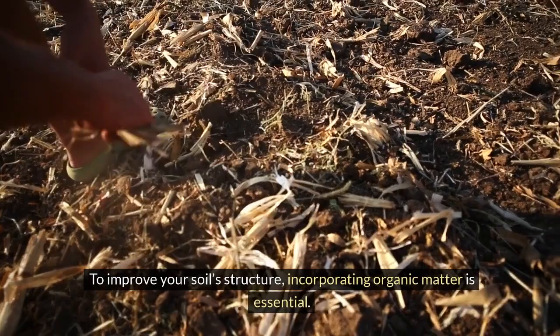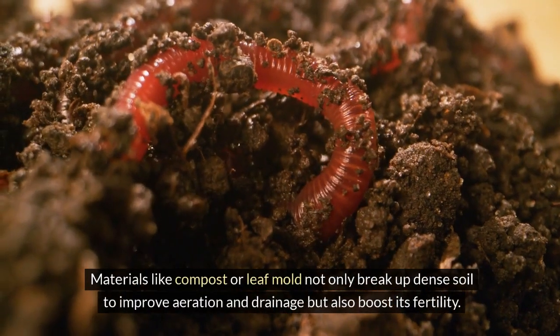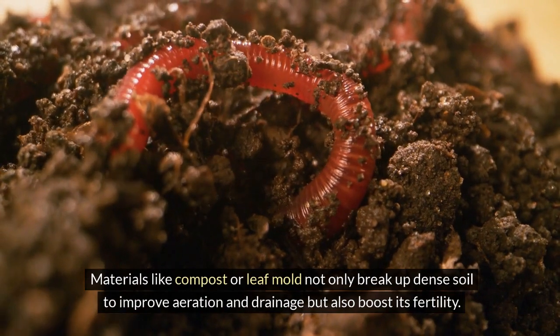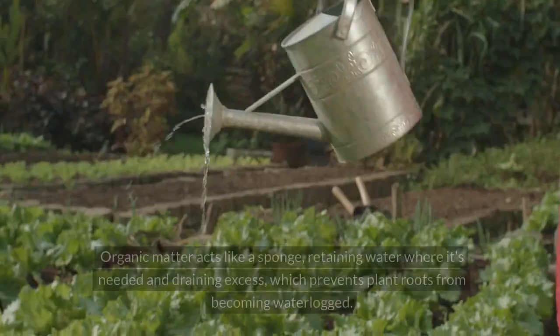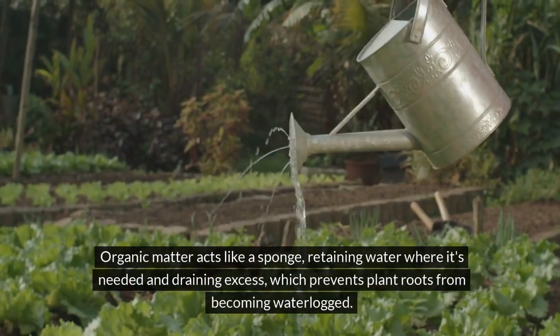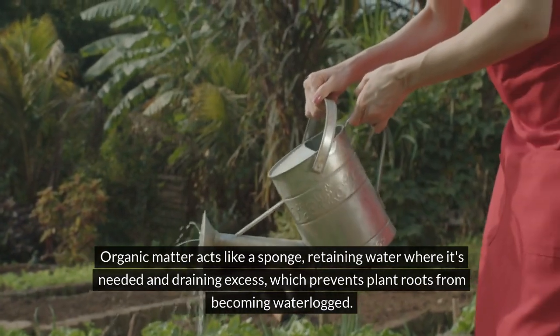To improve your soil structure, incorporating organic matter is essential. Materials like compost or leaf mold not only break up dense soil to improve aeration and drainage, but also boost its fertility. Organic matter acts like a sponge, retaining water where it's needed and draining excess, which prevents plant roots from becoming waterlogged.